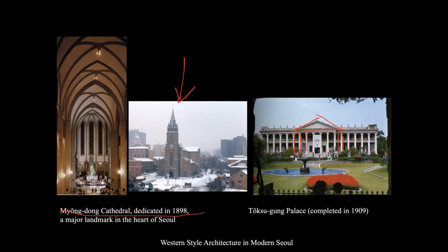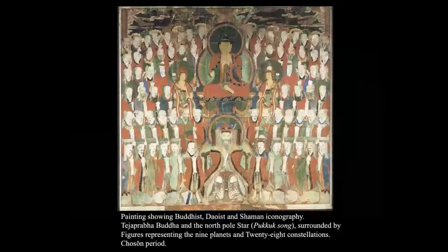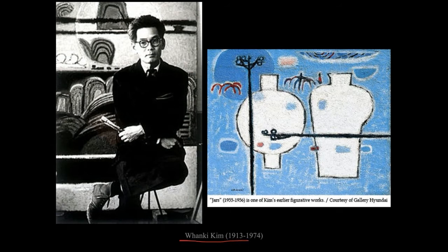These structures were all built before the Japanese annexation. After annexation, the Japanese government established new institutions, including an official bank of the Japanese government-general, a City Hall, and more. In terms of Korean modern painting, a number of artists studied in Japan. Kim Hwangi is one of them, born in 1913 and died in 1974.